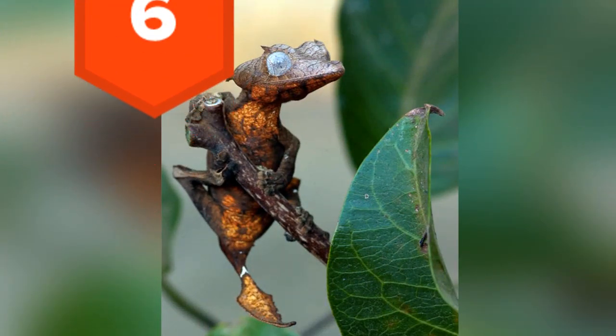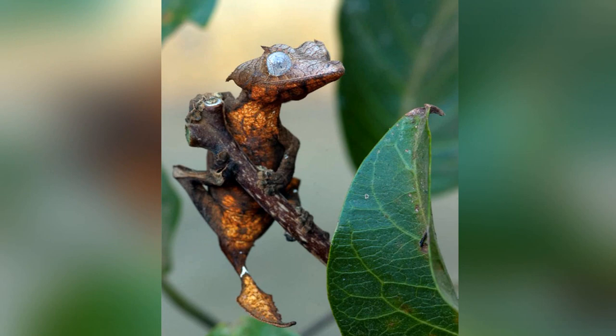6. The leaf-tailed gecko inhabits forests in Madagascar. Some have developed a flat flap of skin, the dermal flap, running from head to tail, which, when lying against the tree bark, scatters shadows and makes them practically invisible.